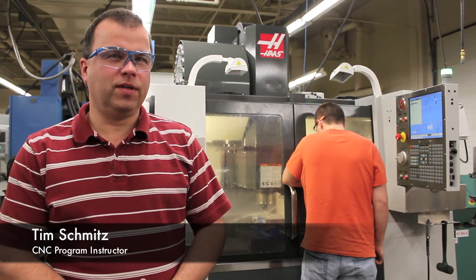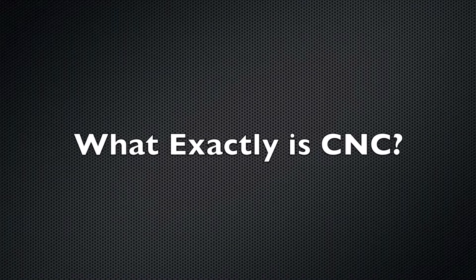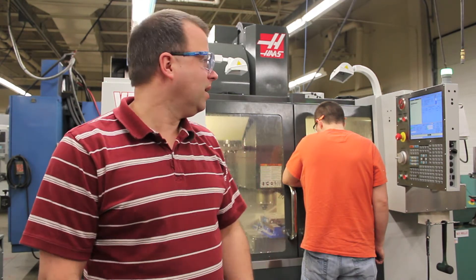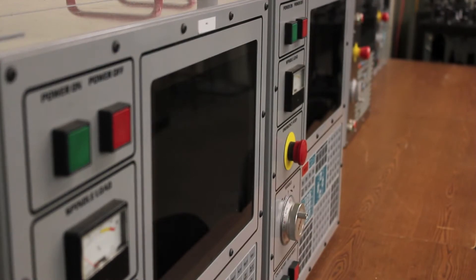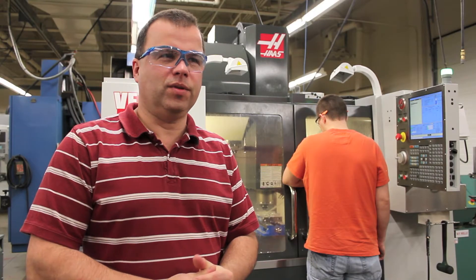I'm Tim Schmitz, an instructor for the CNC Technician program. CNC stands for computer numerical control — it's machining parts using the aid of computers and electronic controls to control all machine cuts. We work with programming the operations, setting up the machines, fixturing, holding parts, different types of cutting paths, and different types of tools.